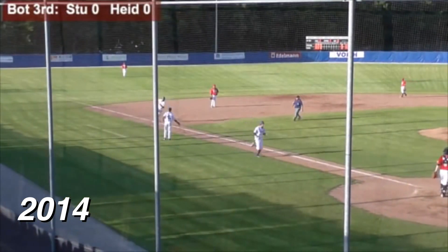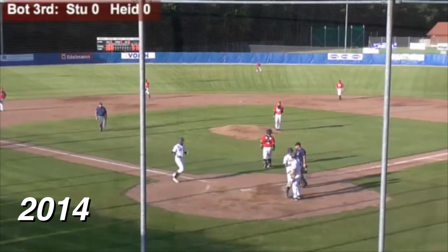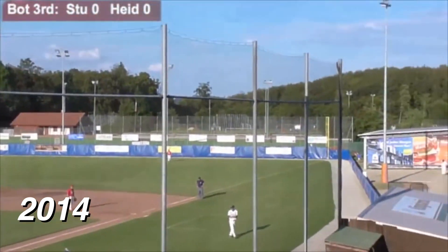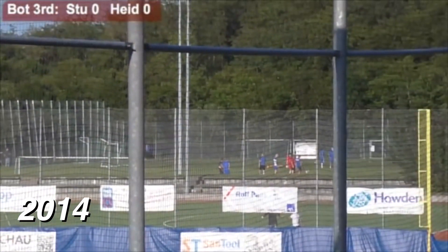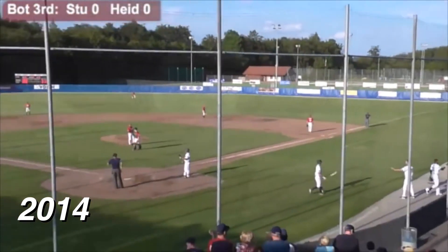And it is 2-0. Sasha Lutz hit that ball over the second fence and it went all the way to the other end of the soccer field in deep right field. And it is 2-0, Idaho.